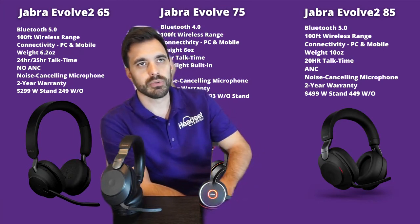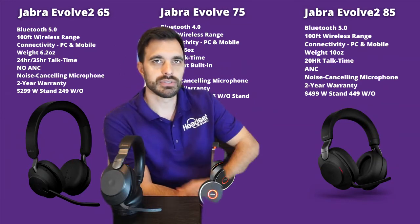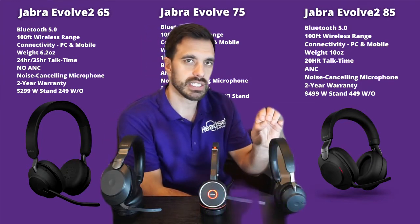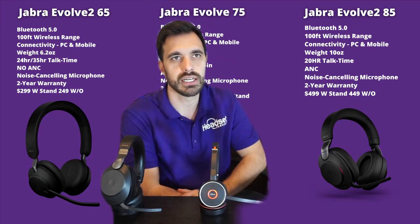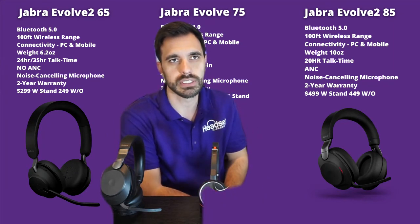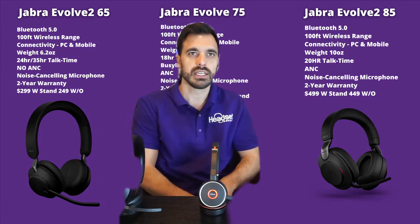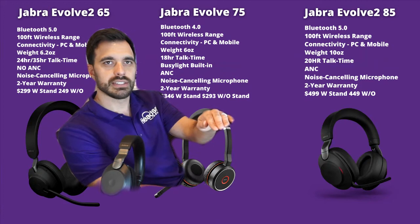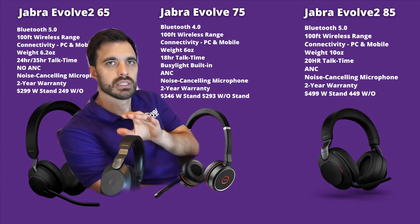Talk time is 34-35 hours for the Evolve 265, 18 hours for the Evolve 75, and 20 hours for the 285. There's no active noise cancellation on the Evolve 65, but both the 85 and the 75 have active noise cancellation. All models have noise-cancelling microphones and a two-year warranty. Pricing starts at $249 for the 65, $293 for the 75, and up to $449 for the 85 — all MSRP.